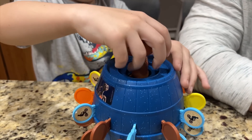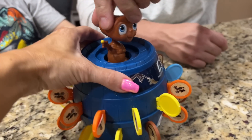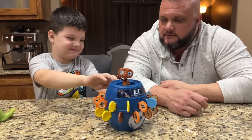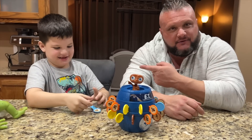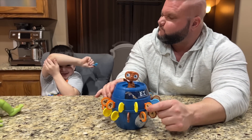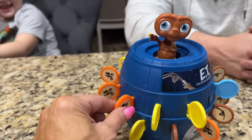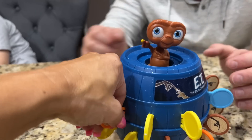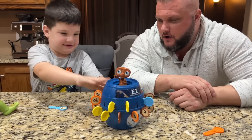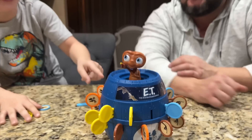Pop it in there. Push it down. So push him all the way down — is he in there? E.T., phone home. We're fixing to send you home, E.T.! Paper scissors rock — you're up! I'm so scared. Which one should we pick? I'm nervous. I think we'll pick this one — it's the grenade! Oh, that was so hard. Boom! Yes!